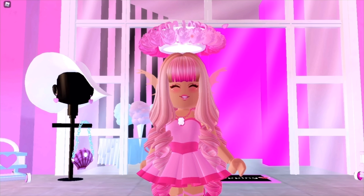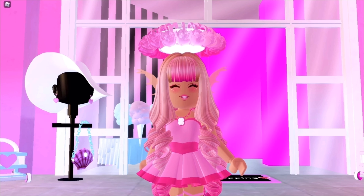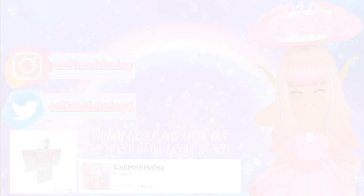That's the end of this video! I hope you guys enjoyed it. If you did, make sure to leave a like and subscribe for weekly Royal High videos, and tap that bell notification so you know exactly when I'm posting. I hope you guys have an amazing day wherever you are — bye!